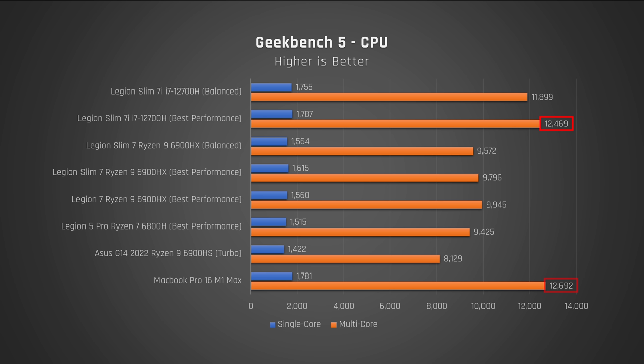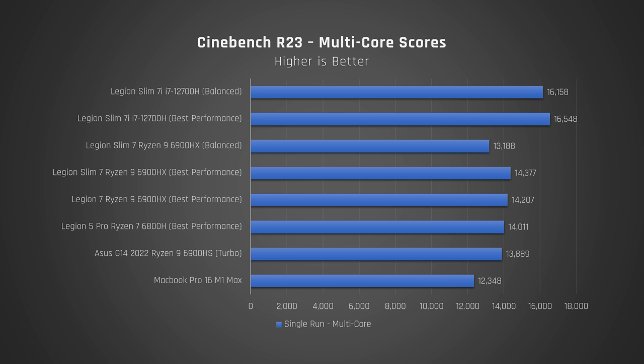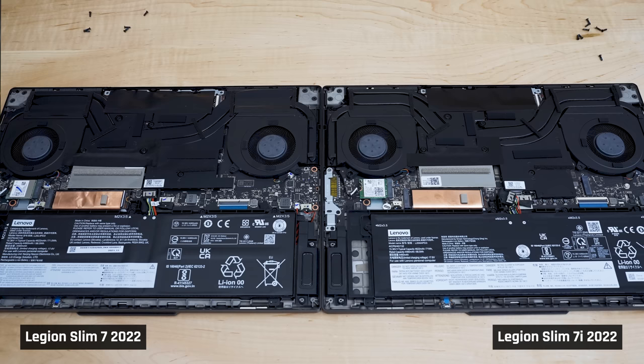The Intel model is neck and neck with the Apple MacBook Pro 16 with the maxed-out M1 Mac CPU. Switching to Cinebench, which tests performance under full load, it's again a fantastic result for the Intel model, destroying every other processor I've ever tested. I'm really floored by how well this laptop performs and how much faster it is than the Ryzen variant. I did check the internals of both laptops to see if there was a difference in the cooling solution — there wasn't.